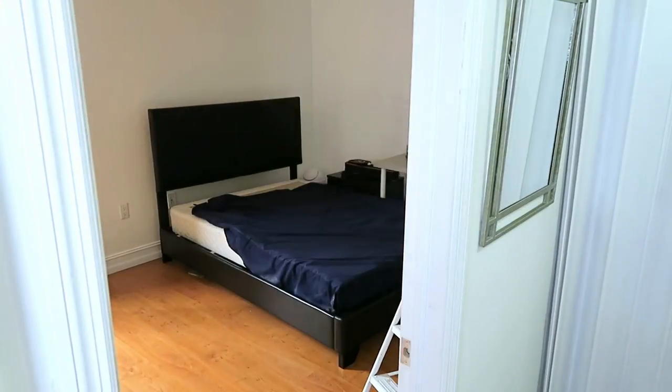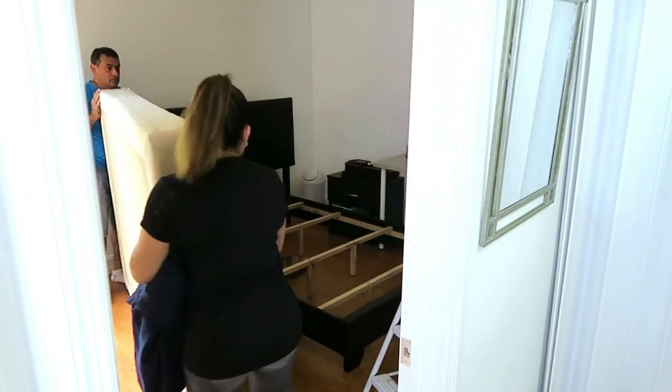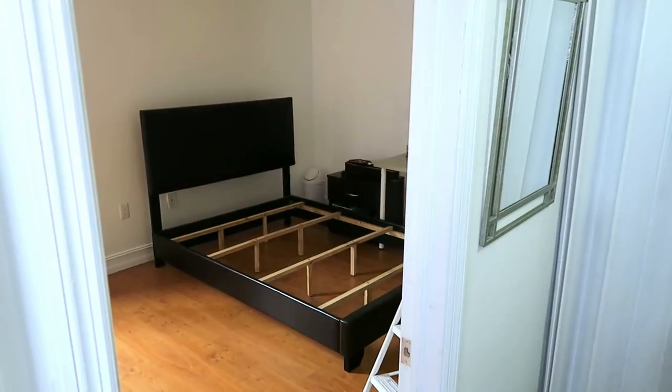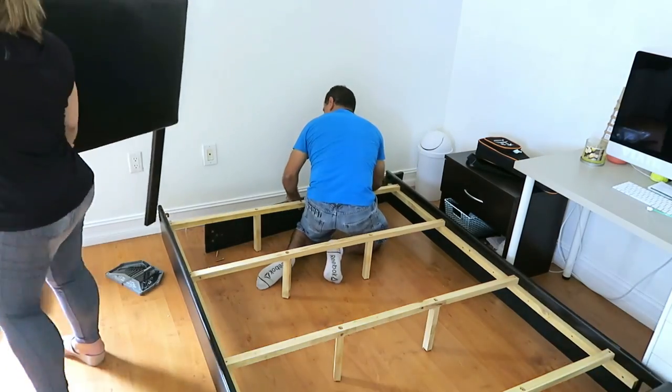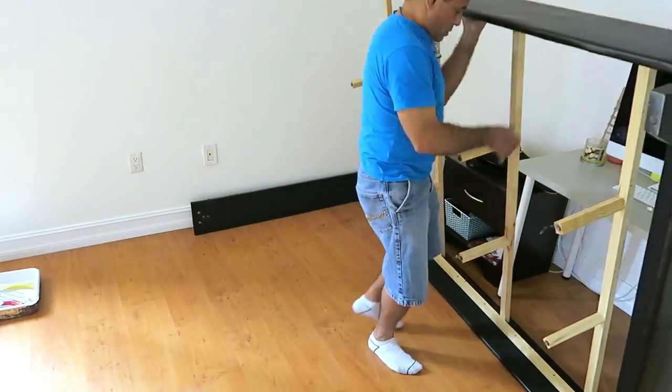Comenzamos desocupando completamente la habitación. No sé ustedes cuando hacen estas transformaciones, pero a mí me gusta tener todo completamente desocupado, porque así podremos trabajar mucho mejor, sin el miedo de untar algo o de estar incómodos. Aparte de eso, las ideas para mí fluyen más cuando está en un área desocupada, y así poder diseñar lo que queremos.